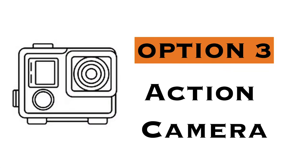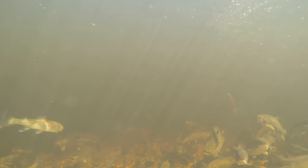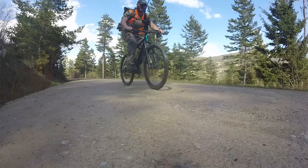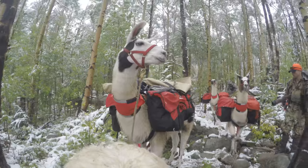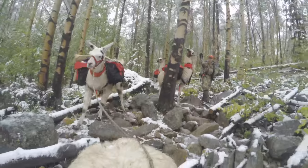Option number three is an action camera — you'd probably think of a GoPro. They're super small, waterproof, and super durable. A couple of drawbacks: one, you have a super wide angle for the most part and you're not able to zoom in on an animal — you're just wide the whole time. Second, the audio usually isn't the best. The newer models have improved, but it's still not as good as an external microphone.